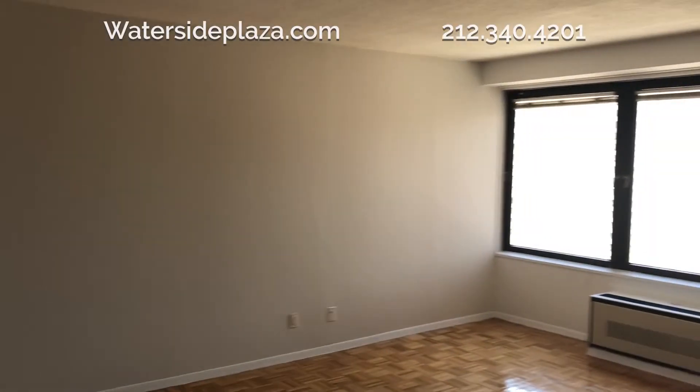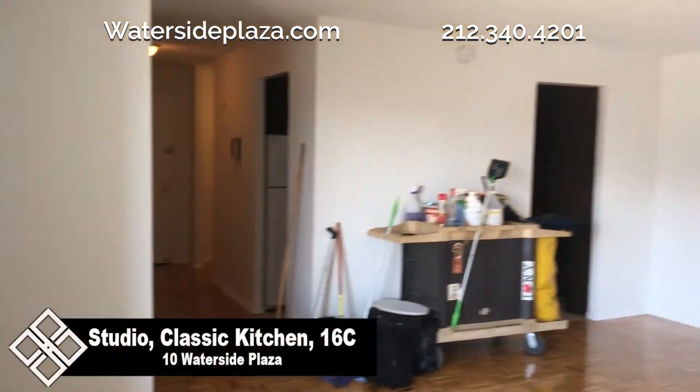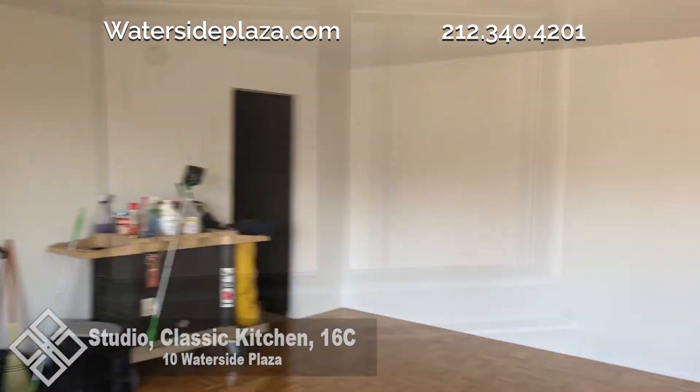Welcome to Waterside. Today we'd like to show you a lovely studio apartment located on the east side of Manhattan.